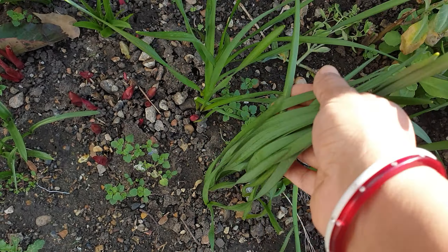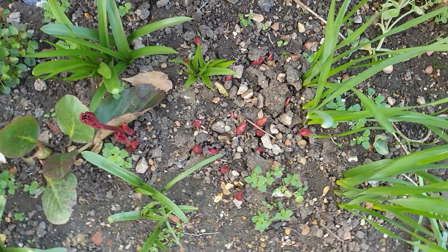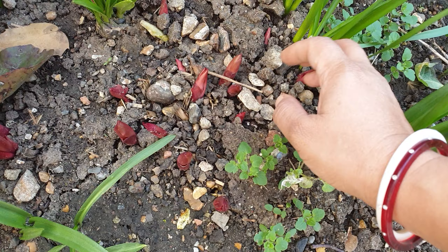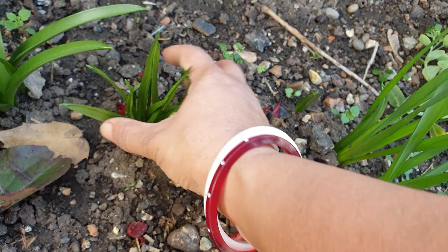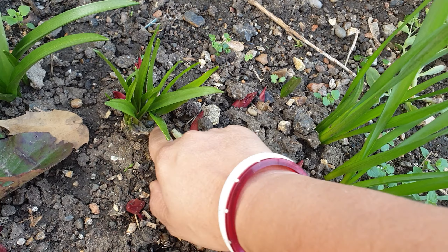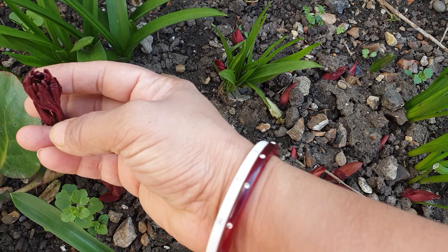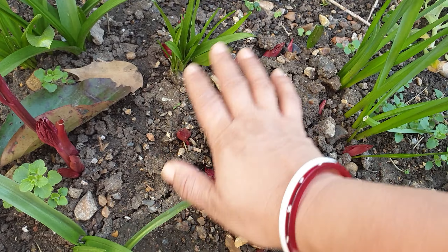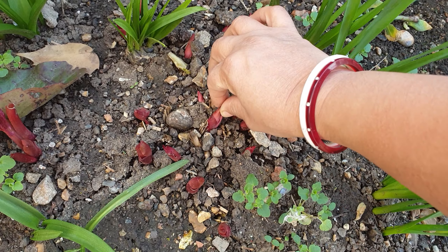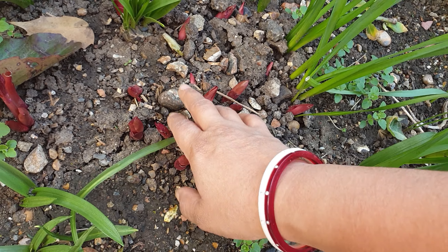These are daffodil leaves but I can't see any buds, so I'm not sure what's happening with that. There's a bulb here, you can see it. We've got another group of peonies coming up here - this is getting quite big as well. I was thinking of dividing them so I need to figure out how and when to do that.